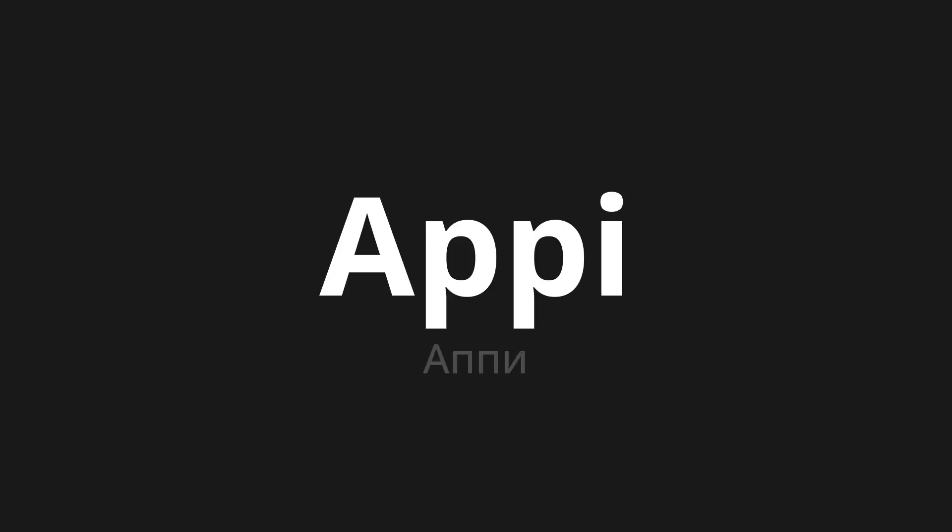Welcome to this pronunciation video. Today we will be focusing on a new word that you might find challenging or intriguing. So let's dive into today's word, which means happy in Russian.